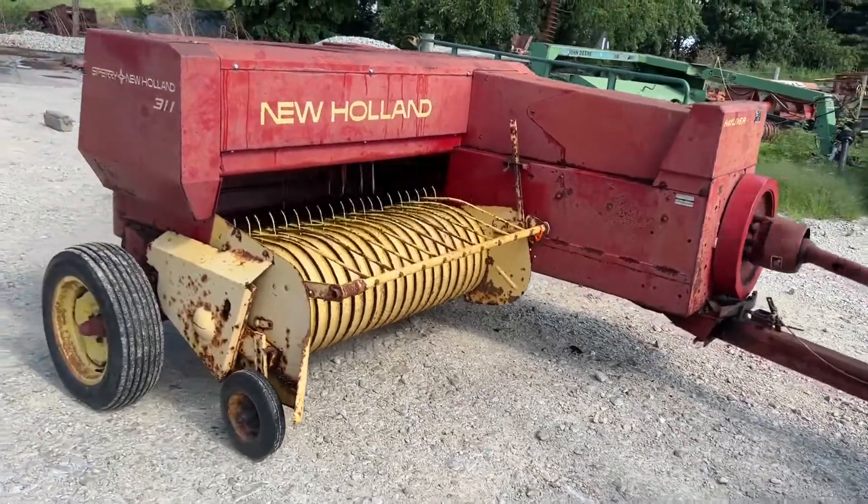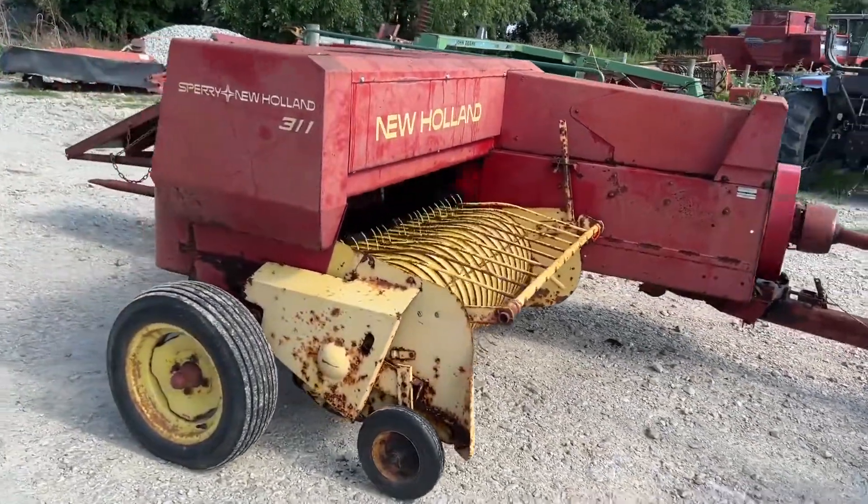Folks, here's a New Holland 311 Long Tongue Super Sweep. Pretty good running baler.